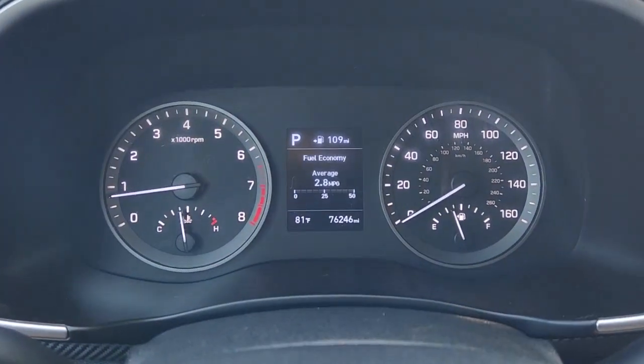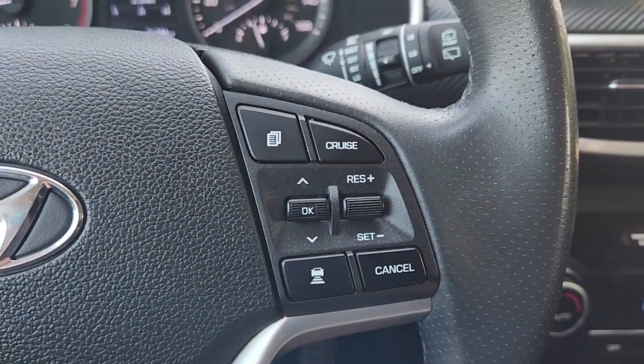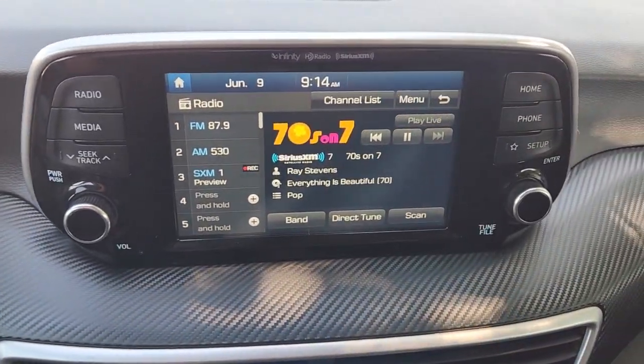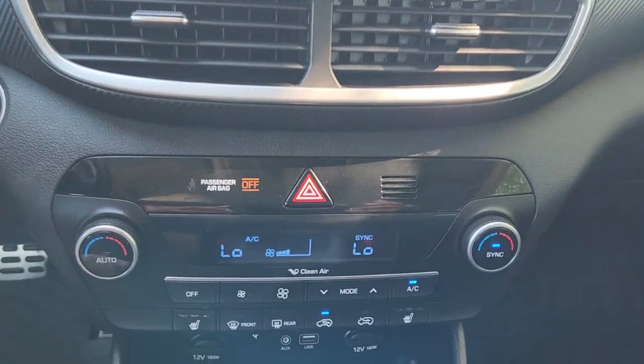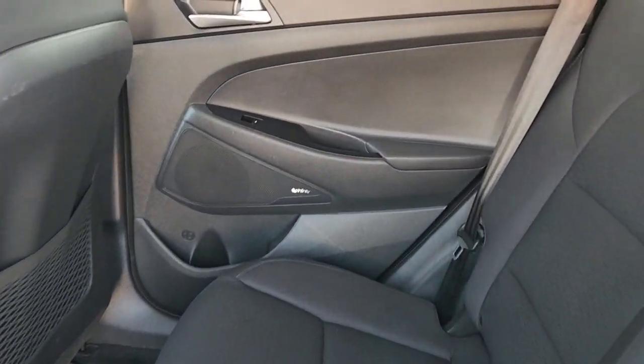The following are some of this vehicle's highlighted options: Apple CarPlay and/or Android Auto, panoramic roof, keyless entry, heated driver's seat, hands-free liftgate, four-cylinder engine, fog lamps, sunroof, satellite radio, remote engine start.